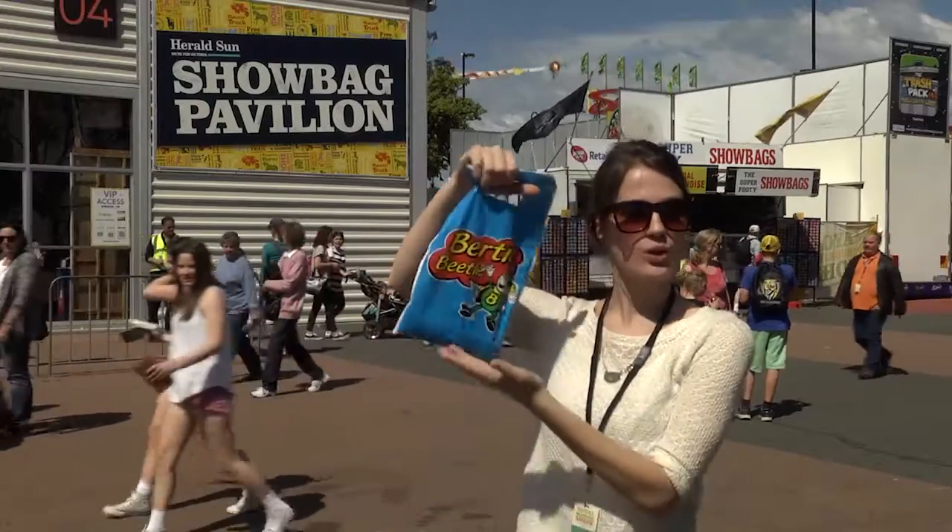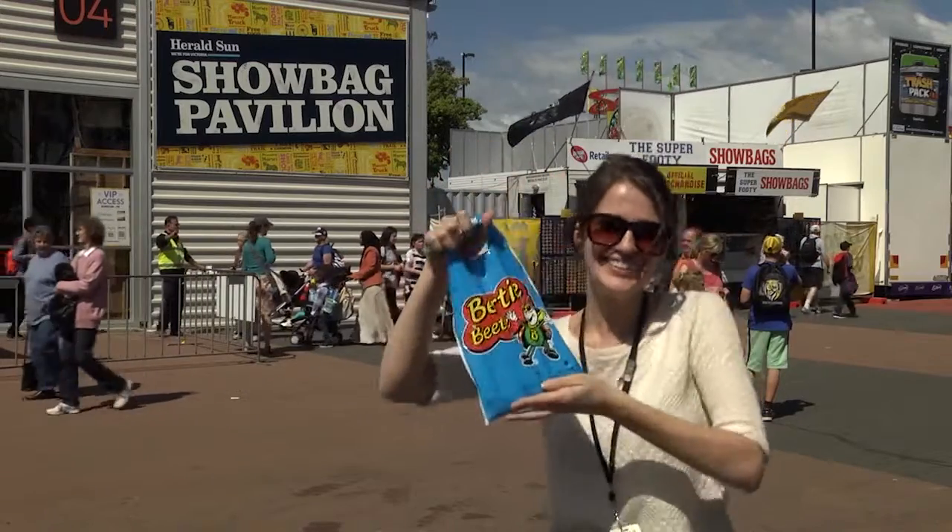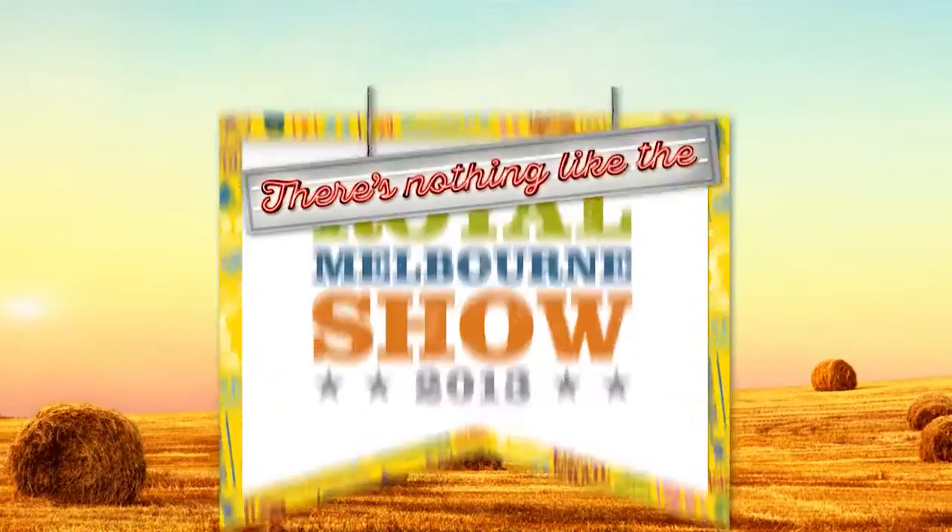And of course the Royal Melbourne Show wouldn't be the same without a few show bags. It's easy for you to get to the Royal Melbourne Show — you can jump on a tram or a train heading to the Royal Melbourne Showgrounds, or for more info jump on the Royal Melbourne Show website.